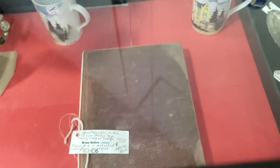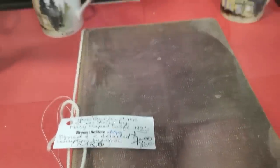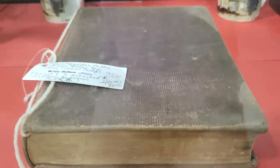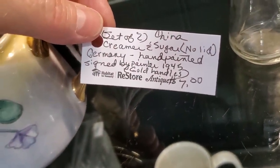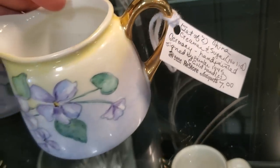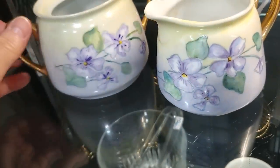I wanted to show you this book — it's called 'Silver Skates' by Mary Mapes Dodge, first published in 1865. And this book is actually signed, so there's no telling what the value would be. I think they've got it marked down to $20. And in their Antiques and Uniques section, they've got this little sugar and creamer bowl from 1945 — it's hand-painted, made in Germany, and the artist signed it.